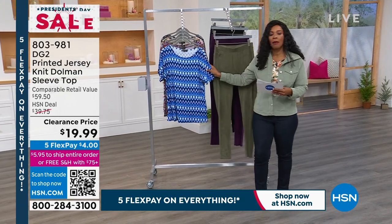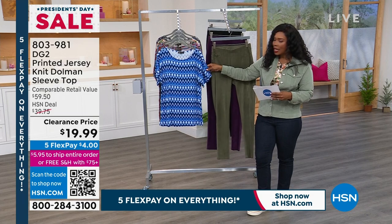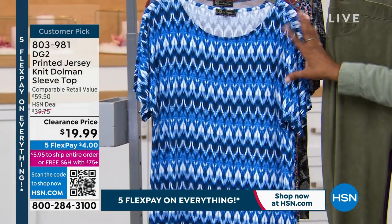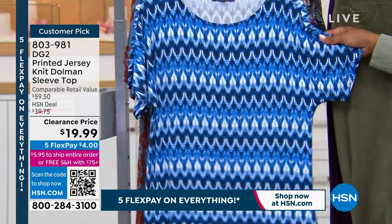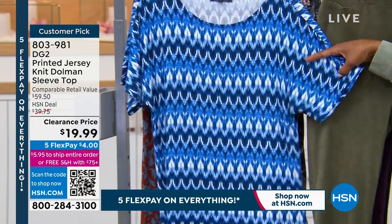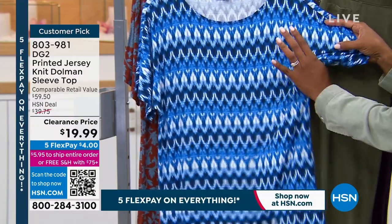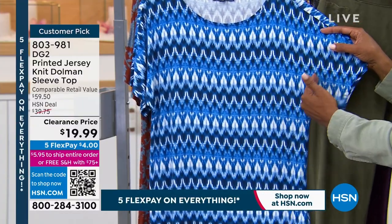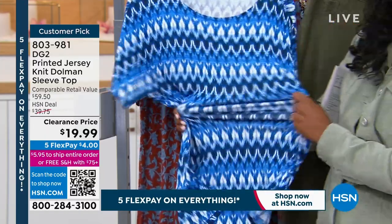Really cool Dolman sleeve top from DG2 — it's the printed jersey, short sleeve. Normally when you see Dolman, you usually see a longer sleeve like a three-quarter length. This one is short sleeve, but it still has that easy flow. If you've ever worn tops that were just a little bit too tight right underneath the arm area or never felt quite comfortable, you're going to love a Dolman. That's the benefit of a Dolman sleeve.